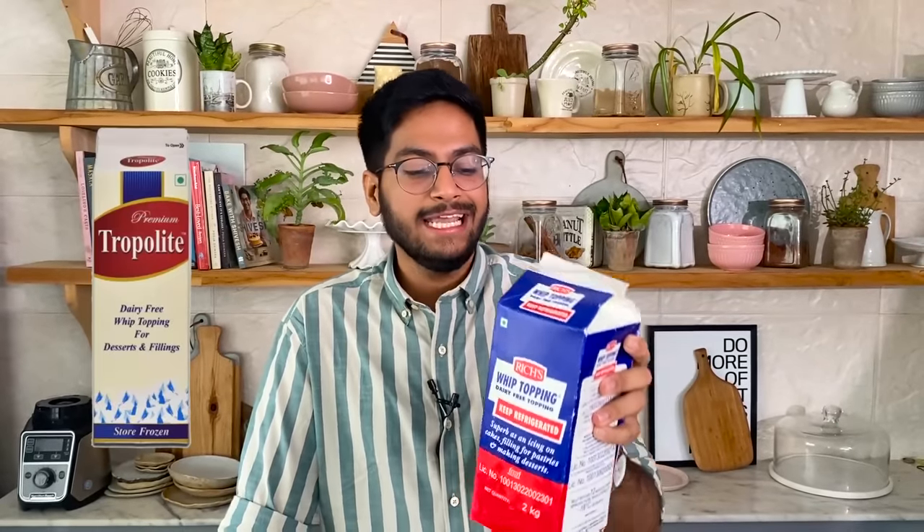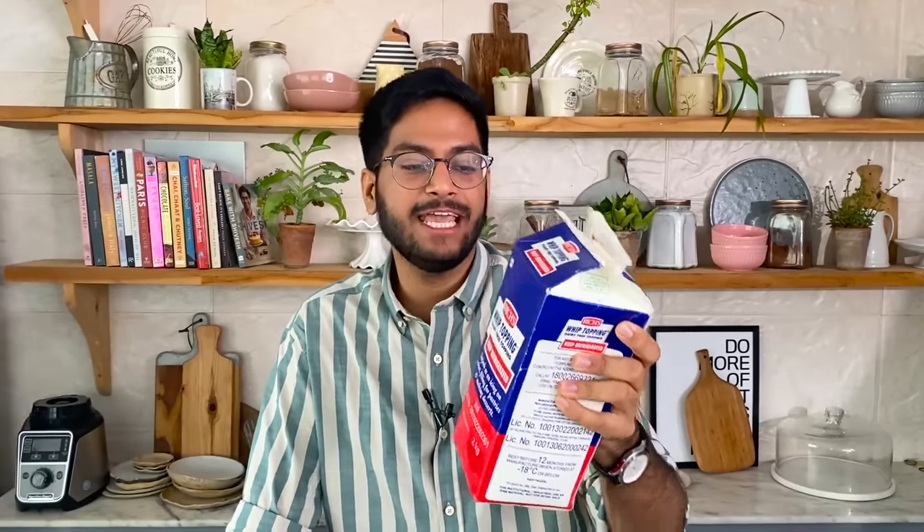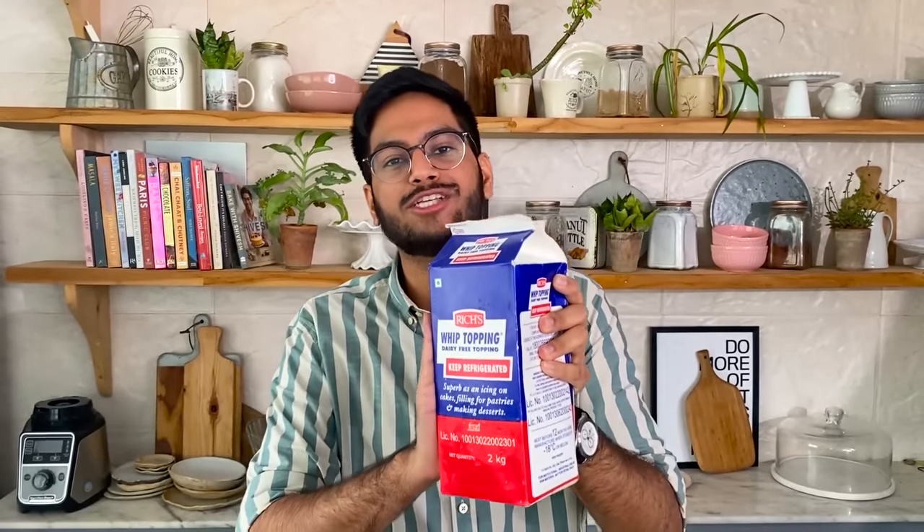For non-dairy whipping cream, the most commonly available ones that a lot of bakers use are Rich and Tropolite. Tropolite is a soy whip and it whips up very, very easily. We get this big 2kg pack in our kitchen, store it in the freezer, and whenever we want to use it we take it out, thaw it, and use it.